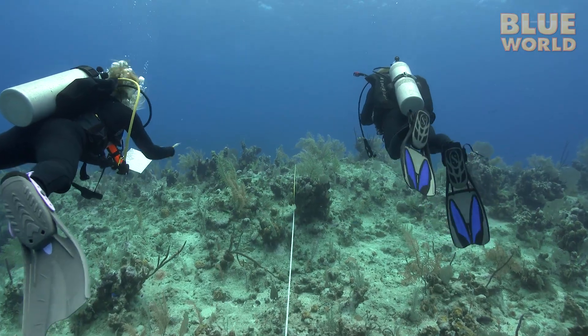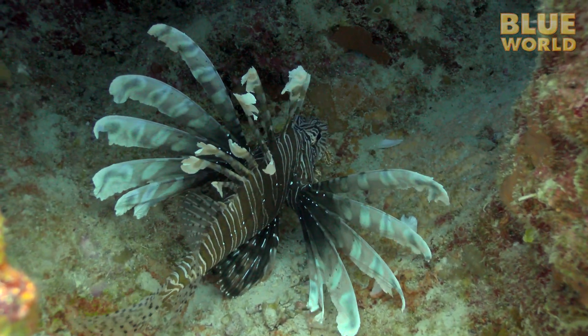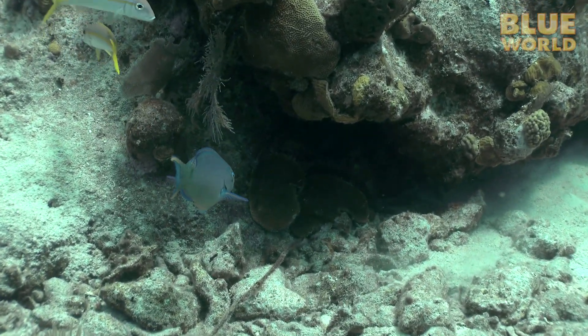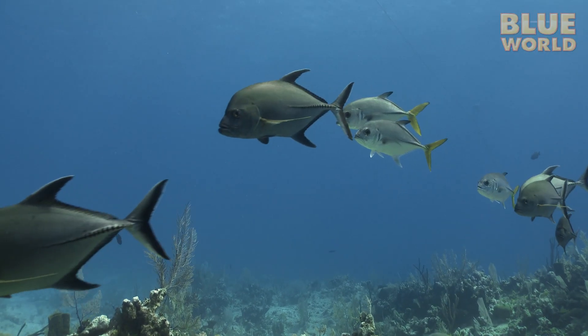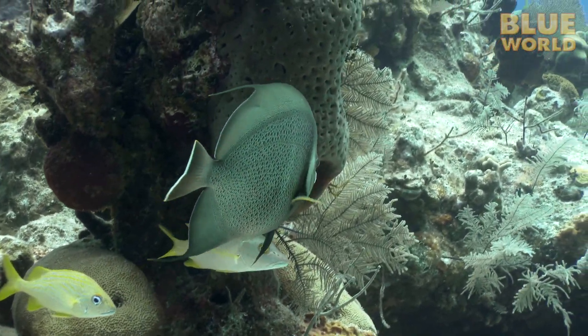Of course, they don't see every fish — this lionfish hiding in a hole escaped detection. But this technique yields a pretty good estimate of fish numbers on this section of reef. By comparing the transect results inside and outside of the marine protected areas, the students can learn not only how well the marine protected areas are working, but on which species.